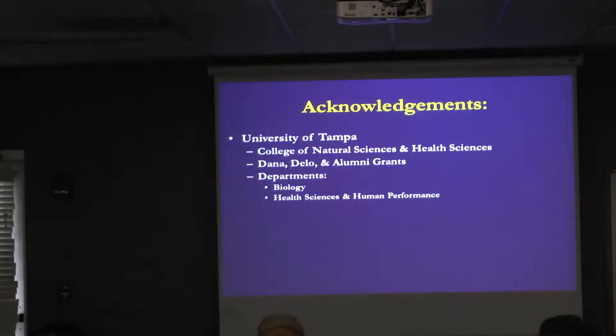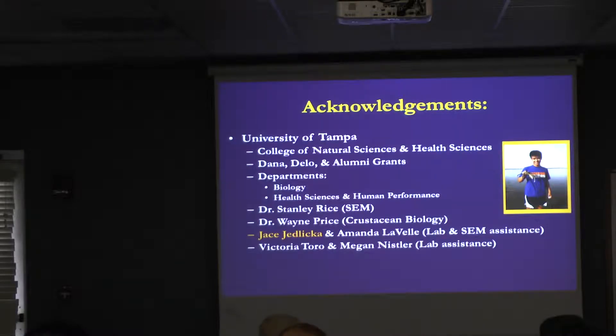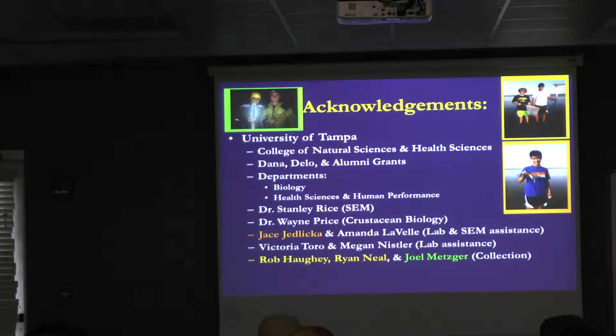Some acknowledgments: my work is supported by two departments at the university. There are two faculty members in the Department of Biology, Dr. Rice and Dr. Price, who were my advisors when I was a student there and ended up being my colleagues. I've also had assistance from undergraduates, my husband, my son, other students, and several people from this area — Charles Crawford and Laura Wiggins — who helped me collect spider crabs or gave me preserved specimens.